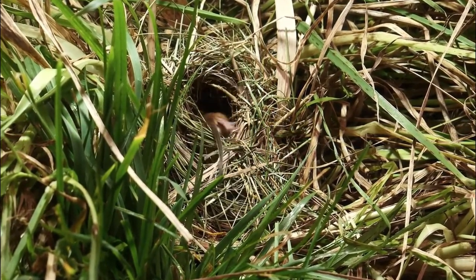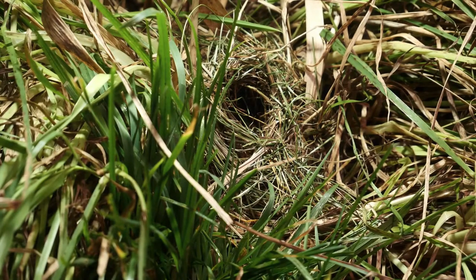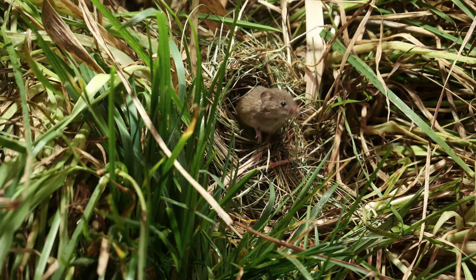They are generally located on the stalk zone of grasses, at least 30 centimetres above ground, and up to a metre tall in reeds. The size of the nest can vary from only 5 centimetres in diameter for a non-breeding nest, to 10 centimetres in diameter for a breeding nest.